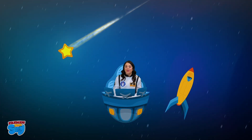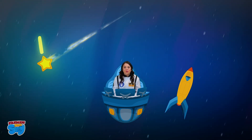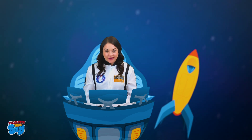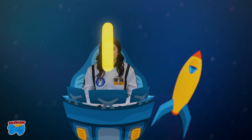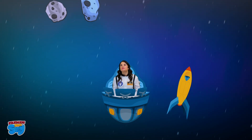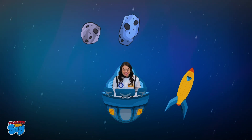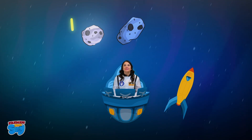Wow! Did you see that? A shooting star. One shooting star. Let's write the number one. Whoa! Two asteroids. Did you see that? Let's count. One, two. Two. Let's write the number two.